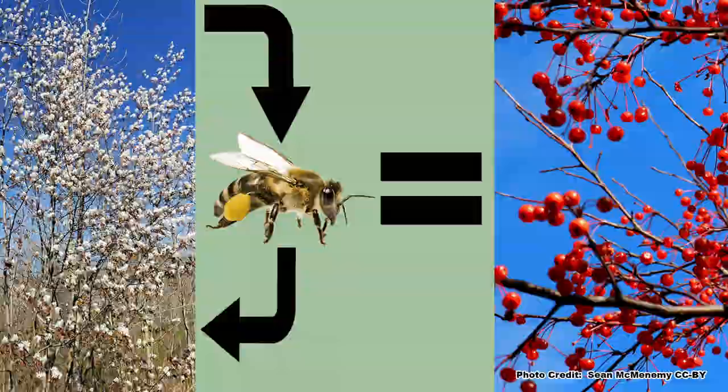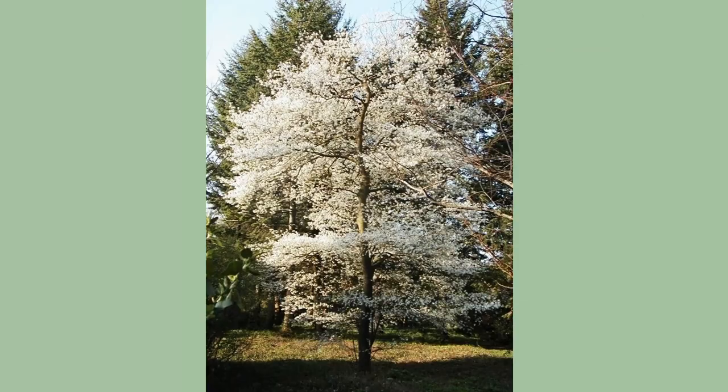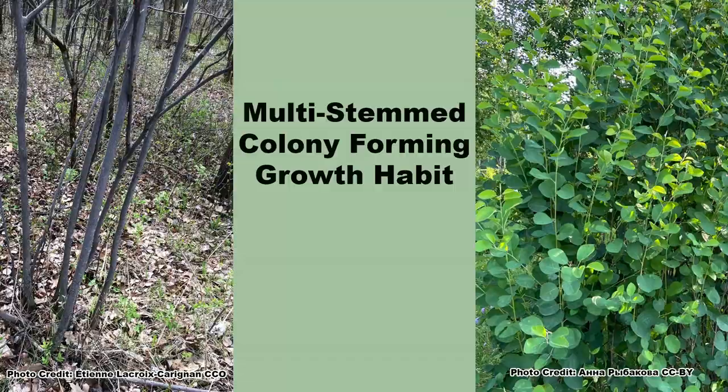Serviceberries are self-fertile, but better fruit production will occur if two or more are planted. If you have ever eaten serviceberries, let us know how they were down in the comments. And now for what I think is one of the coolest serviceberries — dwarf serviceberry, Amelanchier spicata. As its name suggests, this is a small serviceberry and it only gets three to five feet tall with an equal spread. Unlike the other species covered in this video, dwarf serviceberry cannot be trained into a tree form. It also spreads from root suckers to form a thicket, making it a great shrub for wildlife.